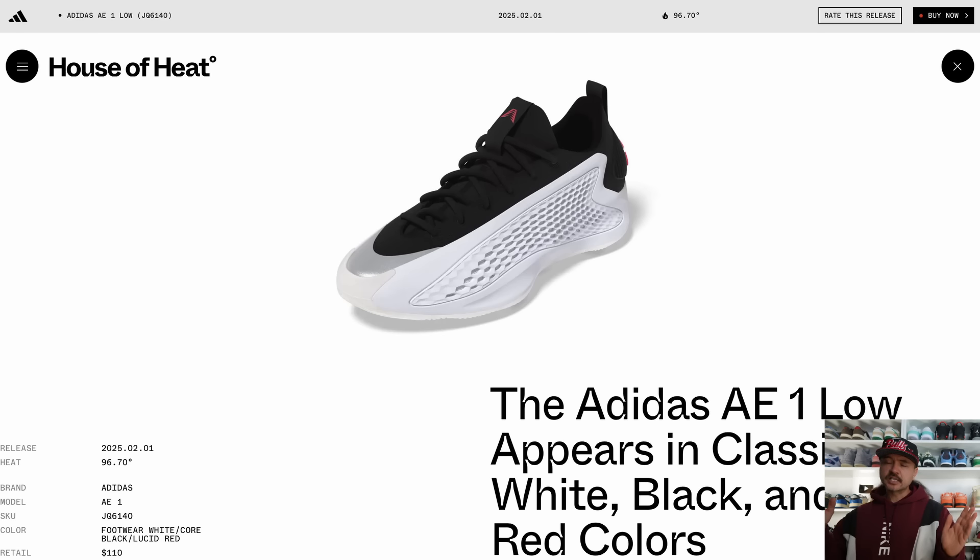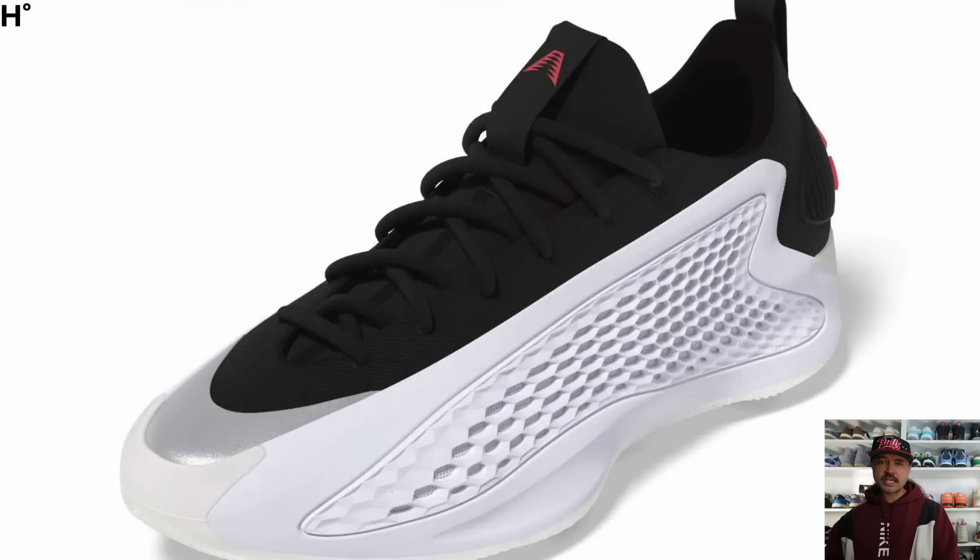It looks like the AE1 — probably this year's most successful basketball sneaker and arguably the most successful debut basketball sneaker of any athlete ever — is going to continue all the way through until next year, with a low-top version in a classic white, black, and red set to come out at the start of next year. Go check out my recent video where I talked about the success of the AE1 if you want more detail.